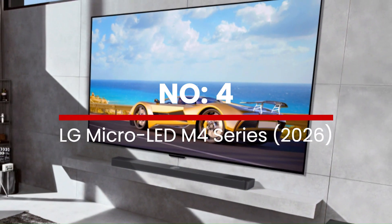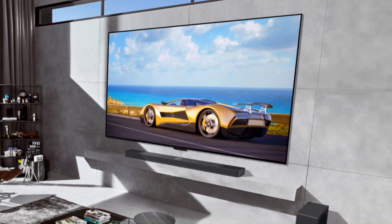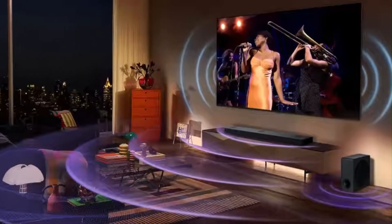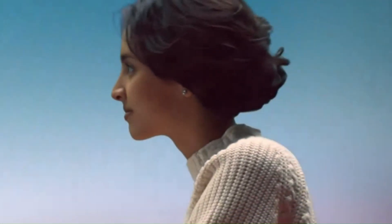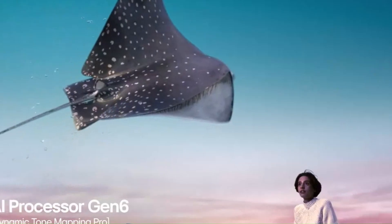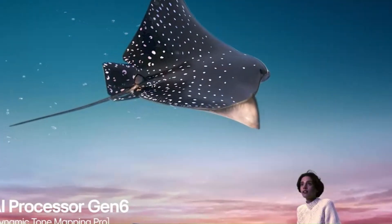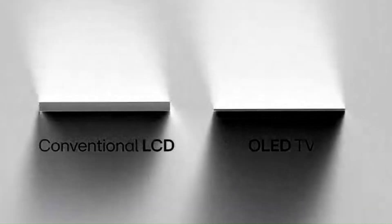Number 4: LG Micro-LED M4 Series 2026. LG's M4 Series for 2026 is expected to serve as its next-generation micro-LED flagship for home cinema, incorporating finely modular self-emissive micro-LED panels, ultra-high brightness — in some reports approaching a 1,000,000-to-1 contrast ratio — refresh rates of up to 144 Hz, and LG's latest Alpha 9 Gen 6 AI processing engine for real-time upscaling and dynamic HDR optimization.